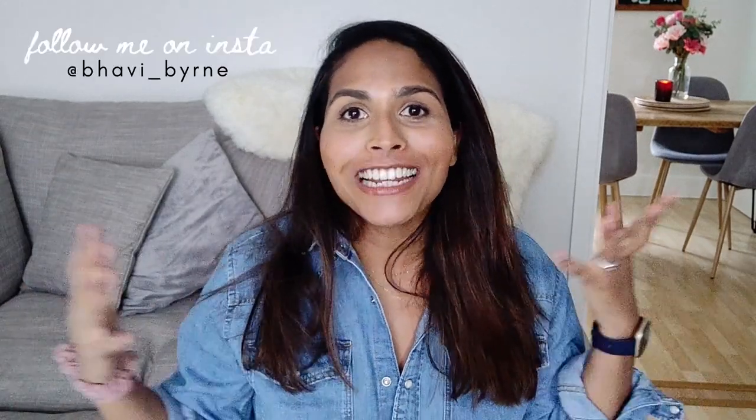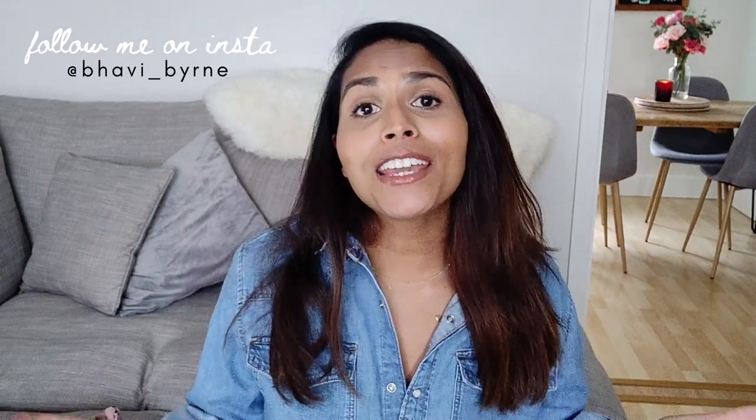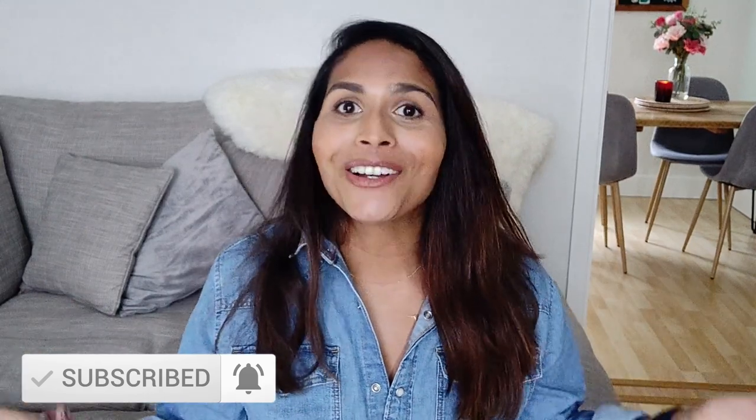Hi guys, I hope you're well. Welcome back to my channel. So today I have a really exciting video — it is my first ever collaboration. If you're new here, my name is Barbie. I film motherhood and lifestyle videos and I would love for you to subscribe down below. Also make sure you hit the like button if you enjoyed this video, and yeah, let's get into it.